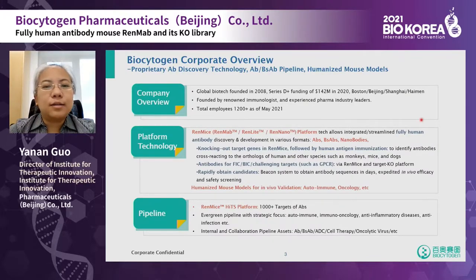In order to generate fully human antibodies, we created the RenMab platform, which includes three mouse models: RenMab, RenLight, and RenLino, for generating monoclonal antibodies, bi-specific antibodies, or nanobodies, respectively.